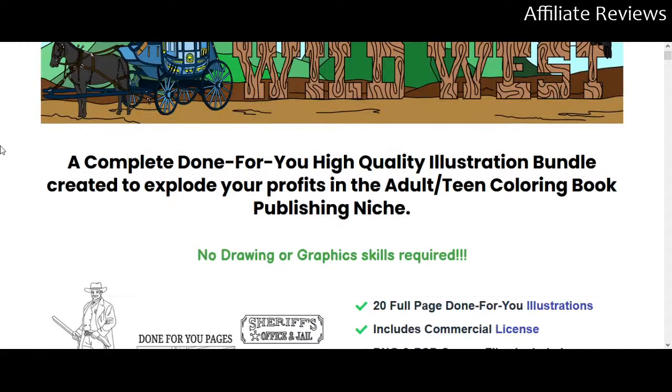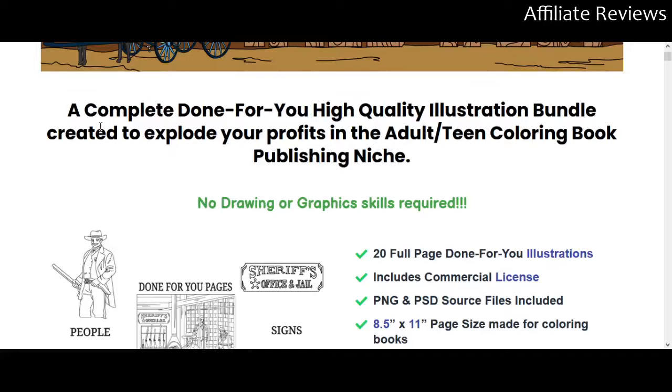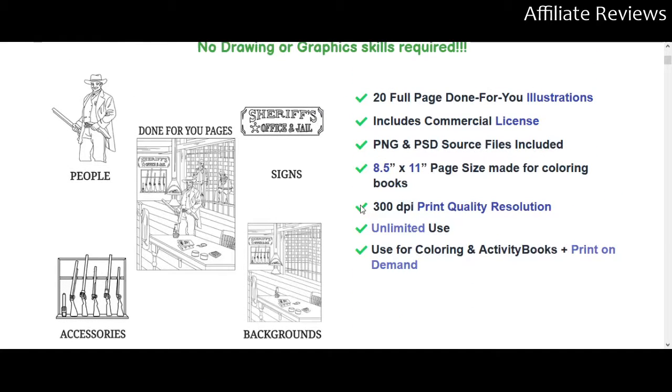There will be a link to the sales page in the video description. If you choose to purchase through that link I will receive a commission, but the goal is always to make sure you get products you're interested in. I never want someone to buy a product they're not a hundred percent confident in. So with that said, let's jump in. This is effectively a PLR bundle for coloring books — which you probably got from the title, Coloring Page PLR Wild West — and it's a little different than most of the coloring book PLRs we've looked at in the past.